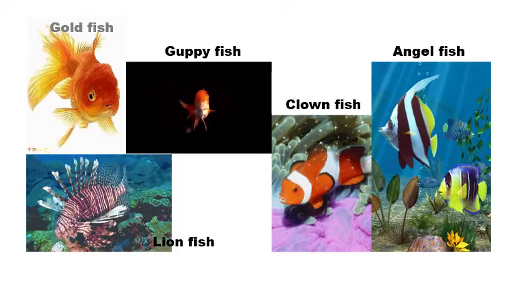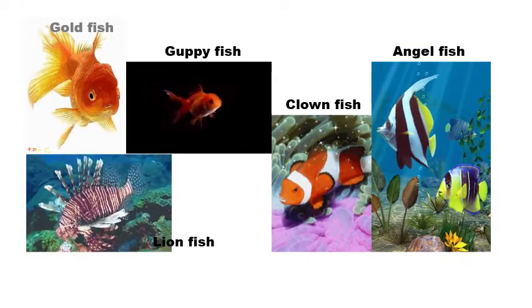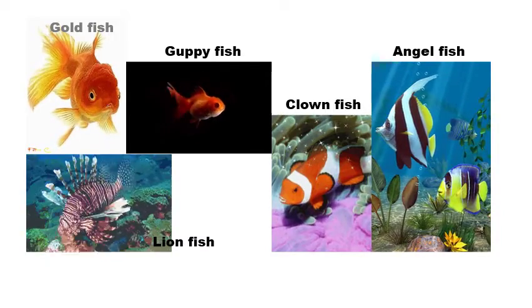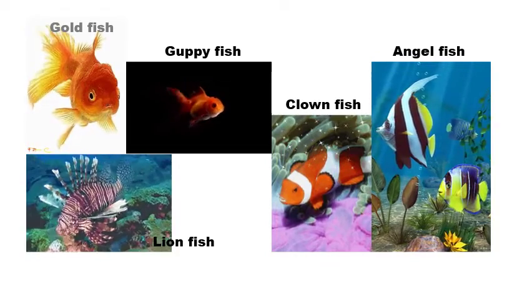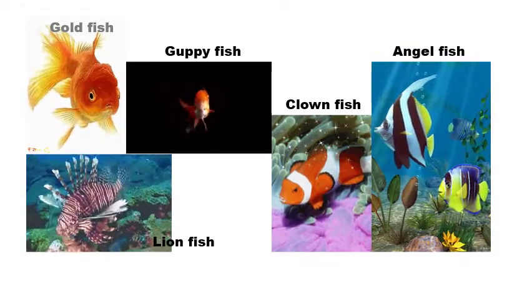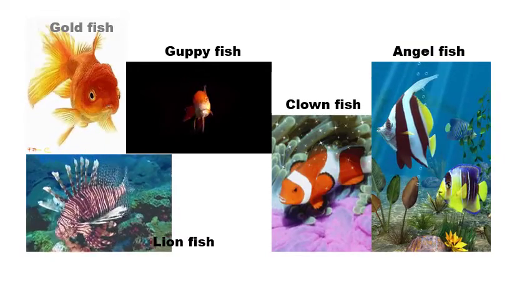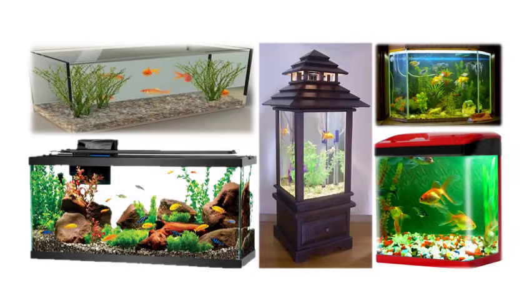Fish make great first pets for children of all ages. Let us learn about different types of fish that can be kept as pets: goldfish, lionfish, angelfish, clownfish, guppy fish, and many others. Some types of fish are very playful and can be trained to play with you.